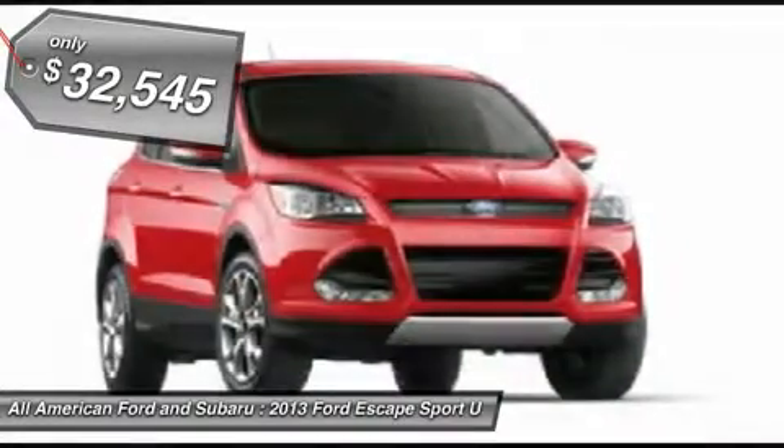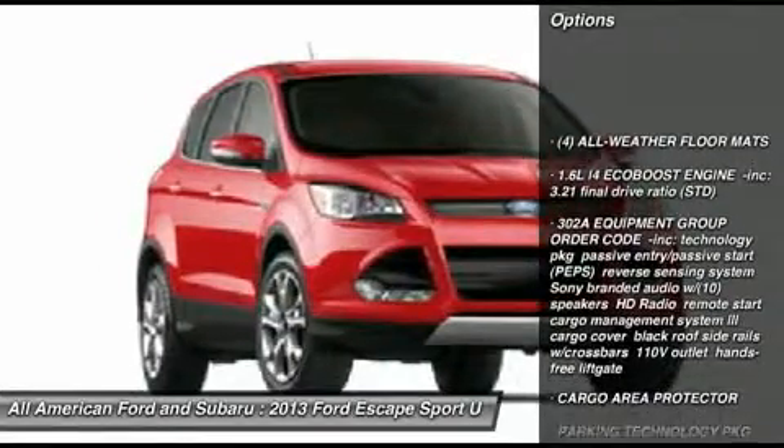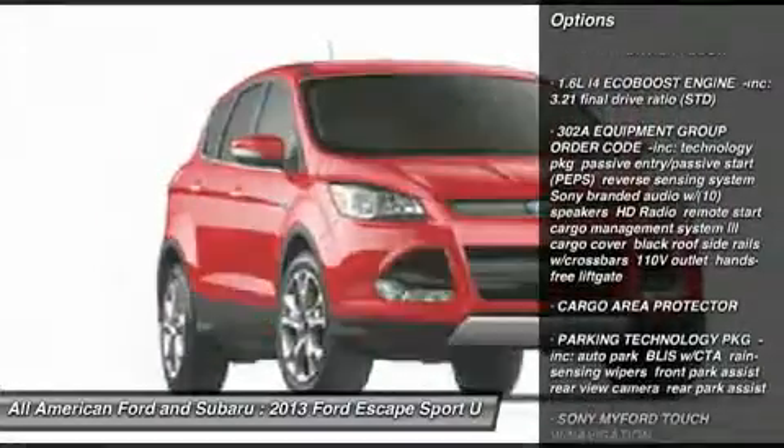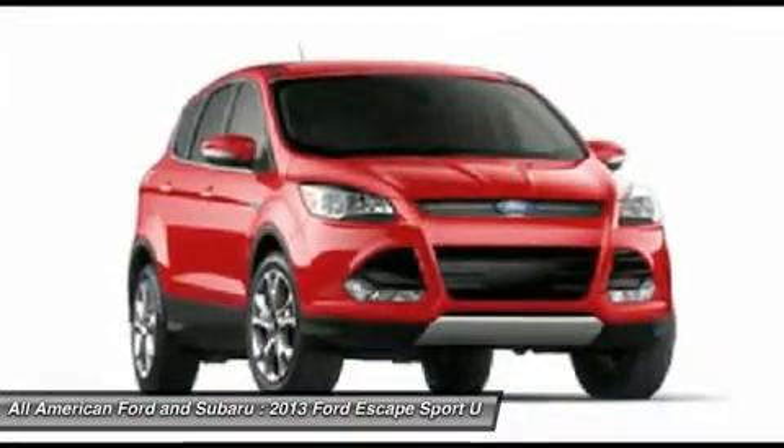Here are some of this vehicle's great options: anti-lock braking system, steering wheel audio controls, adjustable steering wheel, power steering, four-wheel disc brakes, and keyless entry.